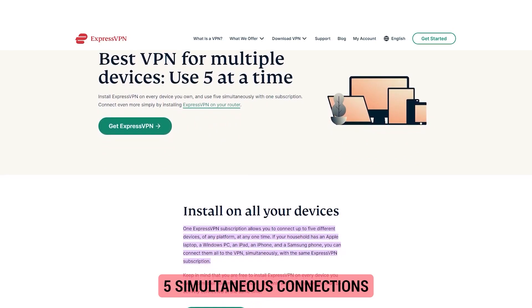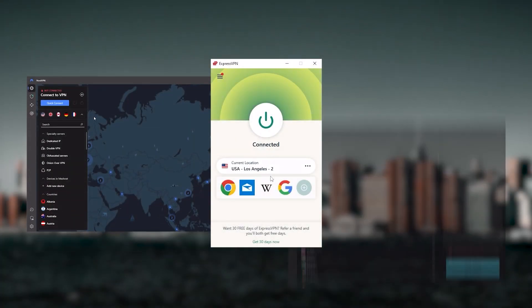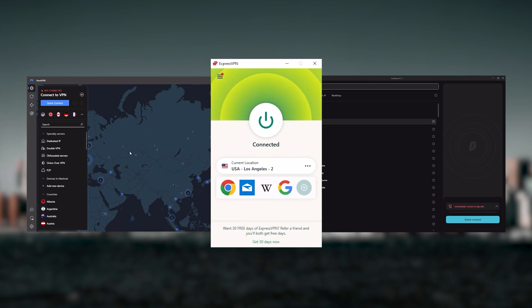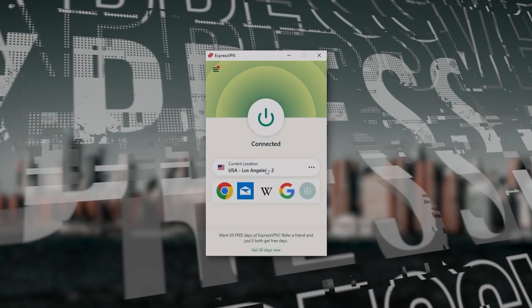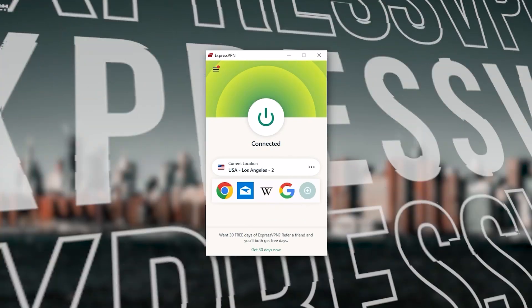It's compatible with most devices. Whenever people ask what the best most reliable VPN is and don't mind spending a few extra dollars to ensure the highest levels of reliability, ExpressVPN is my go-to choice for those looking for a premium VPN.